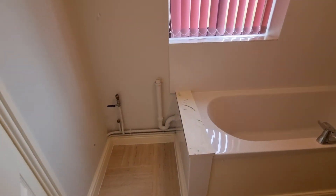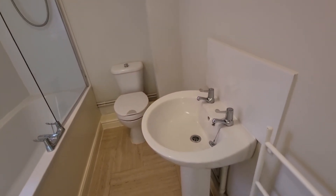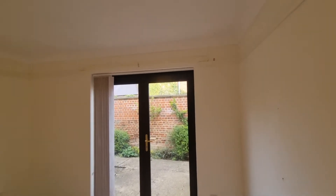The bathroom suite comprises a bath with an electric shower over and shower screen. There's space and plumbing for a washing machine, plus a WC and wash basin. That was the brief video tour of the ground floor two bedroom flat available to let in the town centre of Swatham, Norfolk — thank you for watching.